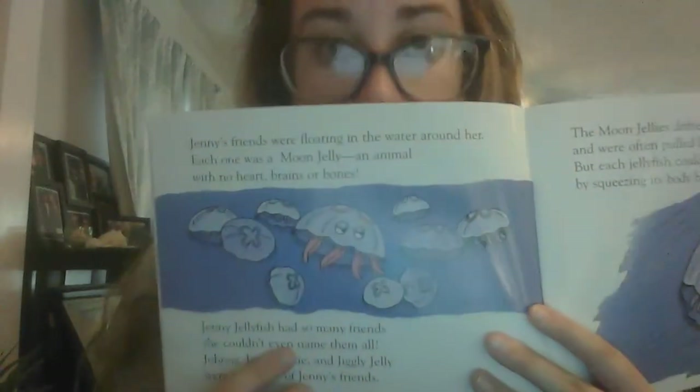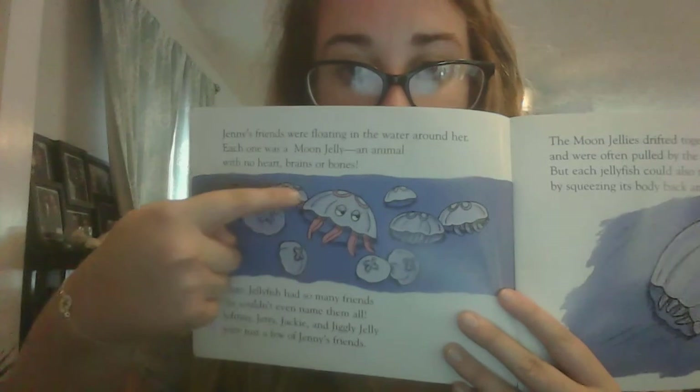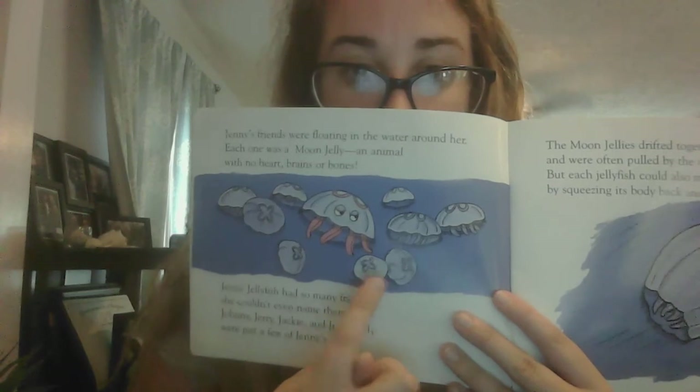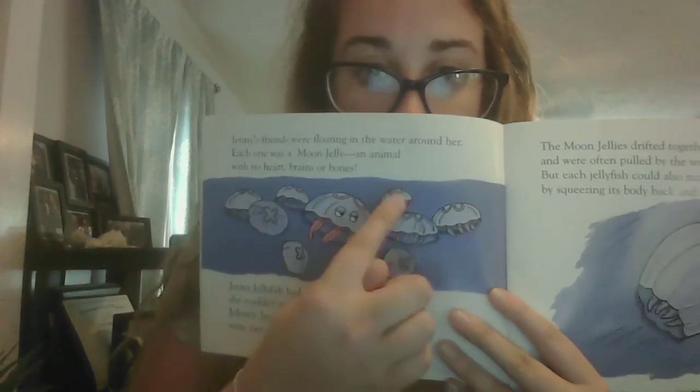Let's see Jenny and all of her friends. Let's count her friends. We have one, two, three, four, five, six, seven, eight, nine. She's got nine friends.